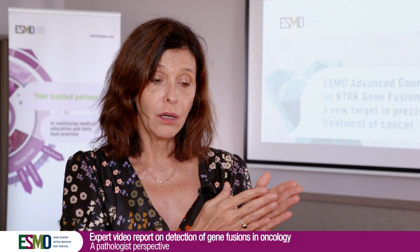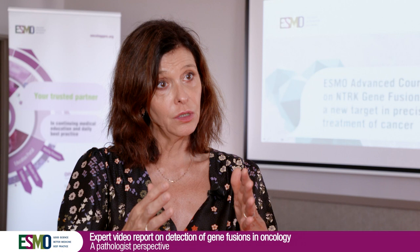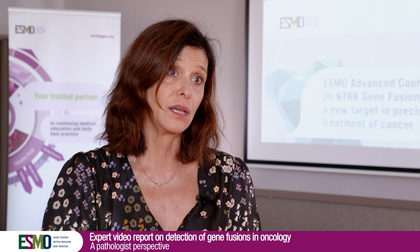In some tumor types, we test for NTRK fusion from the beginning because the NTRK fusion is specific to that tumor type. For treatment purposes, we test at the metastatic site, but as early as possible, because the drugs are very effective and we don't want the patient to lose any chance to be treated.